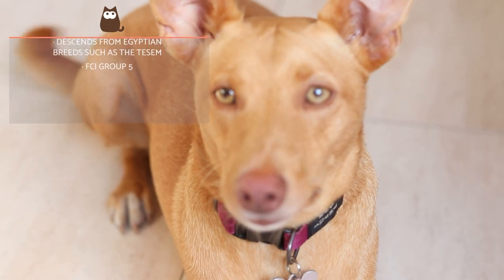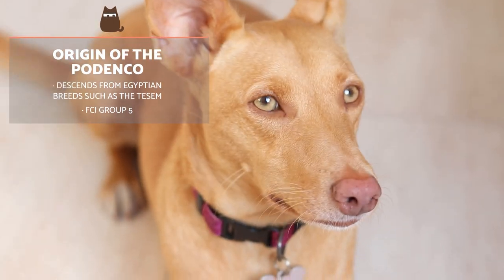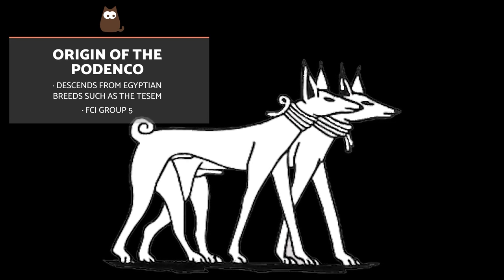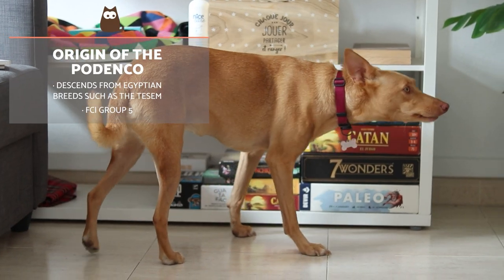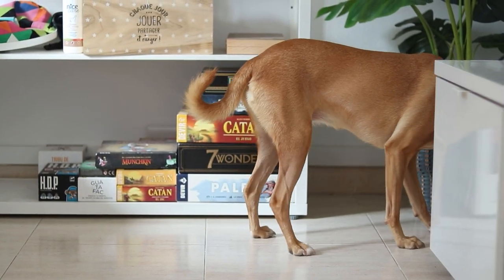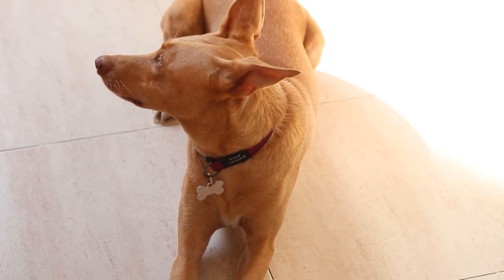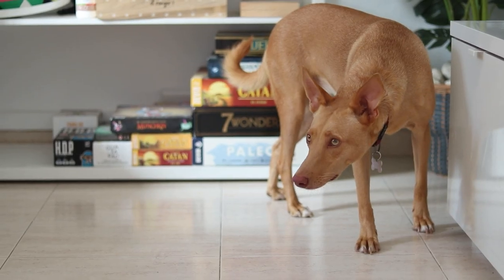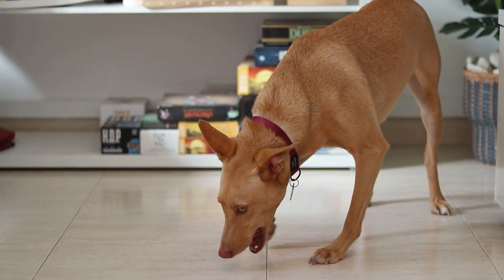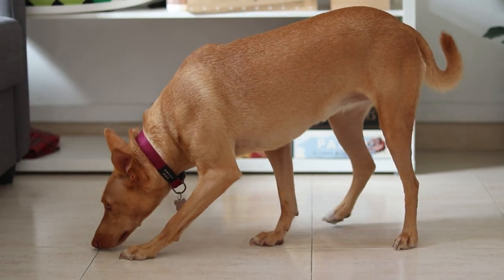Podencos are believed to be descended from certain Egyptian breeds such as the Tesem, a now-extinct dog that was known to accompany the pharaohs and was used for protection and hunting. The FCI includes them in Group 5, which are spitz and primitive-type dogs, although they may be closer to modern European breeds than previously believed. There are various Podenco breeds, largely varying according to where they developed, but all with the same origin as types of Warrenhounds.